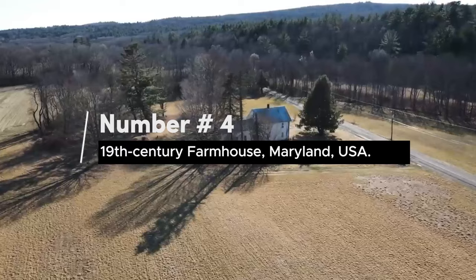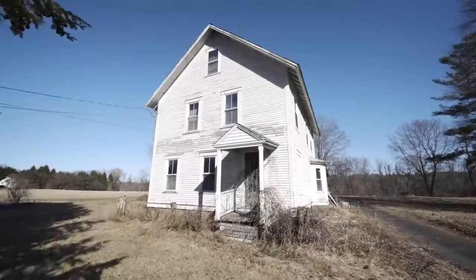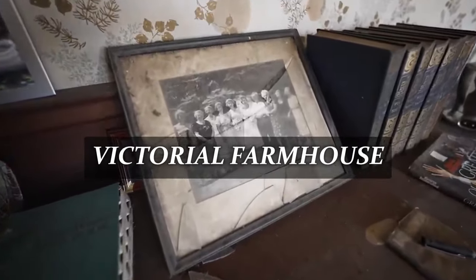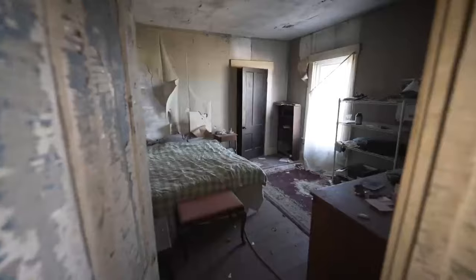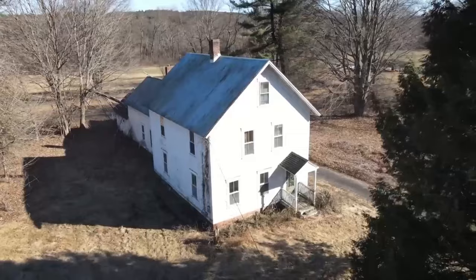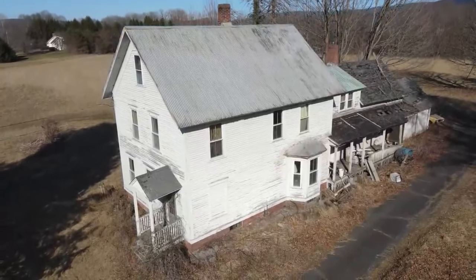Number 4. 19th Century Farmhouse, Maryland, USA. Overgrown with vines and shrubs, this ruined Victorian farmhouse is in the heart of Maryland. With crumbling chimneys, peeling clapboard, and a rotting screen porch, this property may only have a few years left before it's completely reclaimed by nature.